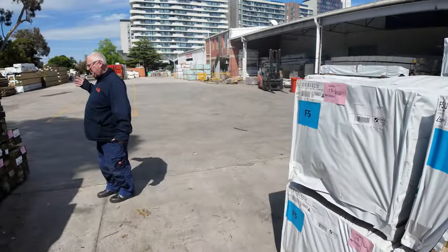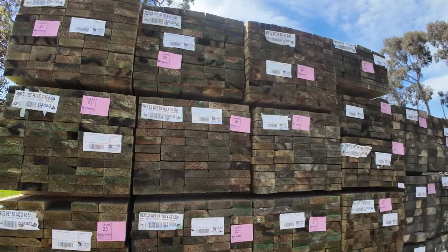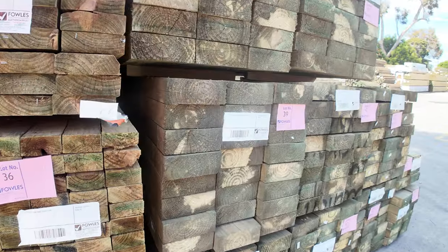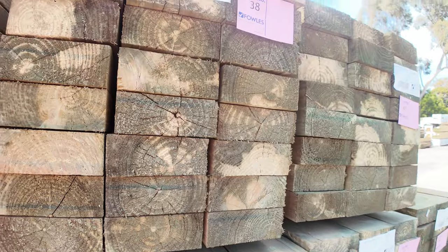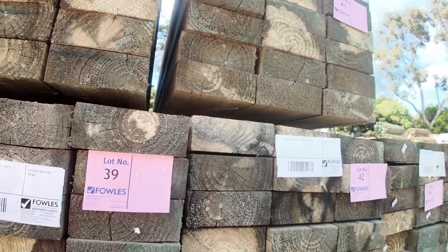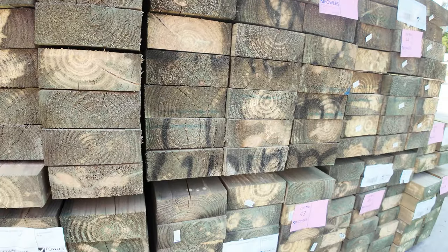Swinging across here, we've had a good load of treated pine sleepers in. So we've got some 200x75 F5 — 4.8m lengths — in packs of 3, 6, 8, even 10 packs.